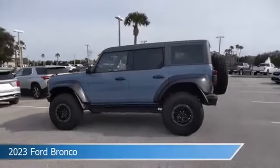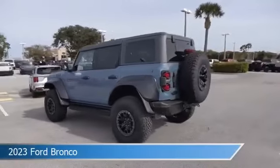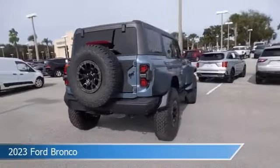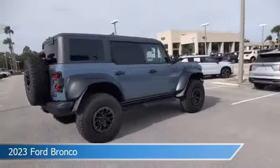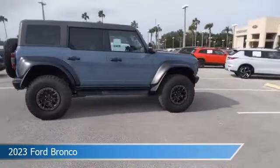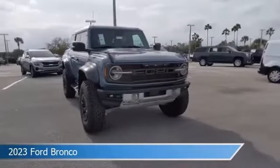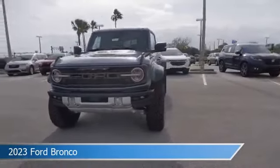Take a look at this 2023 Ford Bronco, equipped with an automatic transmission in Azure Gray Metallic Tri-Coat. This car comes with some great features including Android Auto, Rear Cross-Traffic Alert, Apple CarPlay, Automatic Emergency Braking, and more. Come in and check it out today.